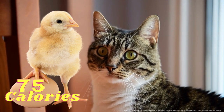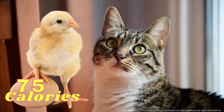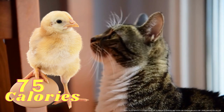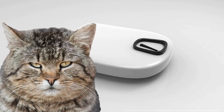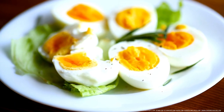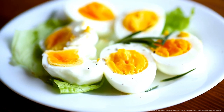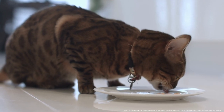One large chicken egg has about 75 calories. On average, a 9-pound cat needs about 280 calories per day. Feeding too much egg, or any other treat, can easily lead to unhealthy weight gain. Every cat is different, but as a rule of thumb, only feed your cat 1 tablespoon of cooked egg as a meal topper or treat, no more than once or twice a week. I hope this helps.